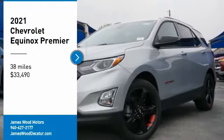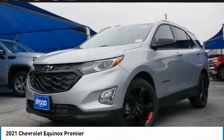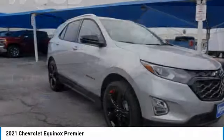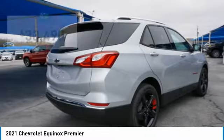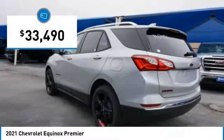Make a great choice today with the 2021 Equinox. Fuel efficiency, safety, and value equals the Chevy Equinox and is priced below $35,000.